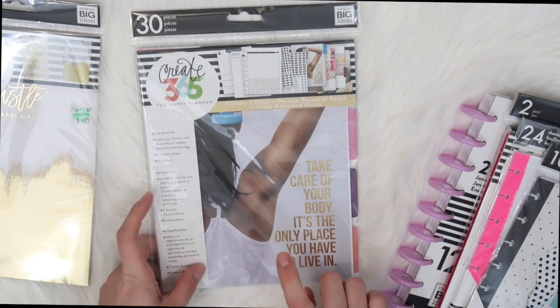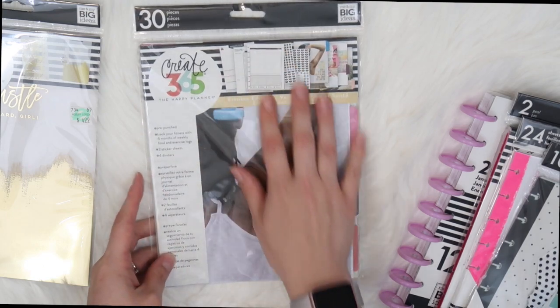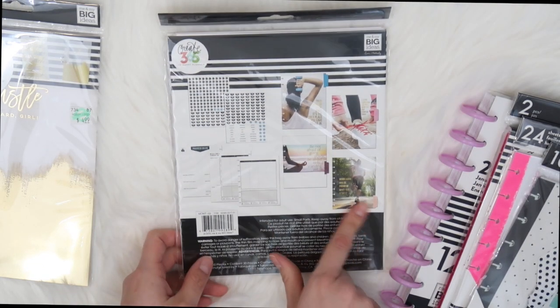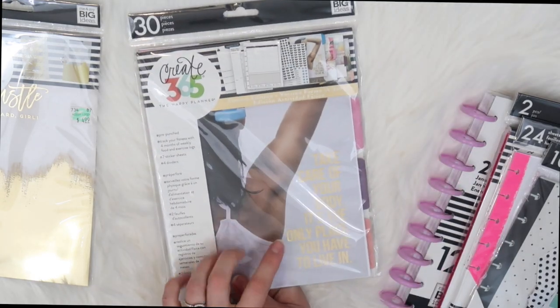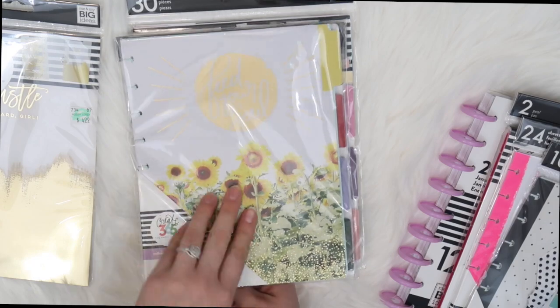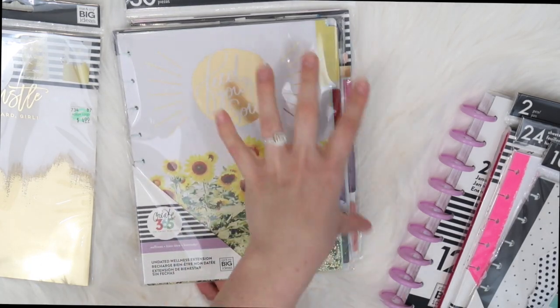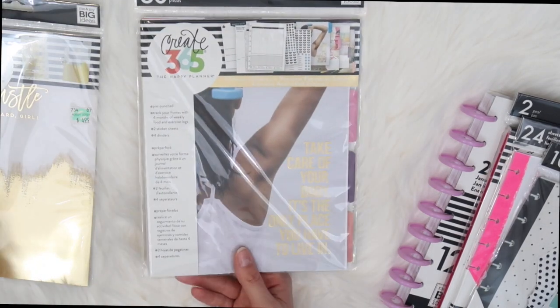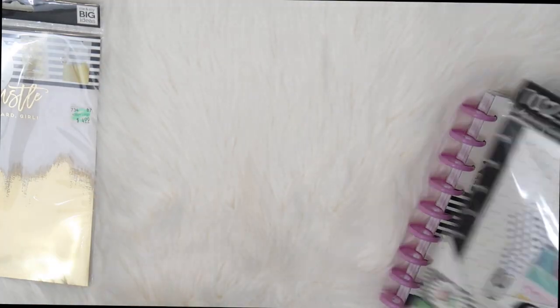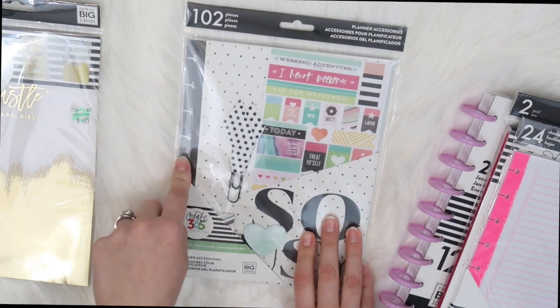Of course I got the fitness extra pack. I had one of these for the full version and wanted the 2018 large planner set, but I couldn't find it. This one has some pretty dividers — I'll probably only use one that fits with all the others so everything flows together. We'll see when I actually get to setting up the planner.